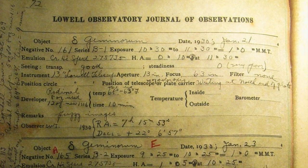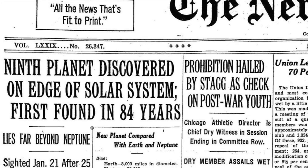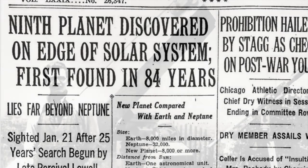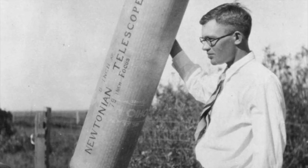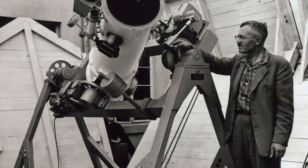After a few weeks of work reviewing the photos to confirm his finding, Tombaugh and the Lowell Observatory announced Pluto to the world on March 13, 1930. The one-time farm boy became an internationally famous astronomer overnight, going on to live until the age of 90, passing away in 1997.